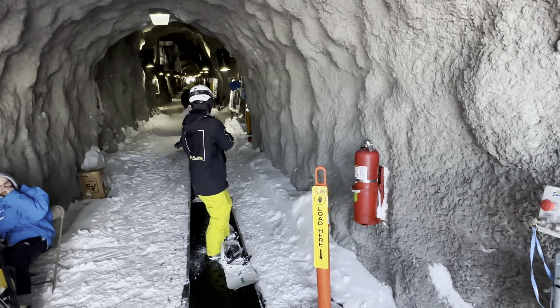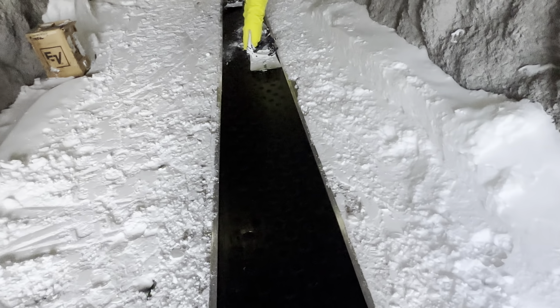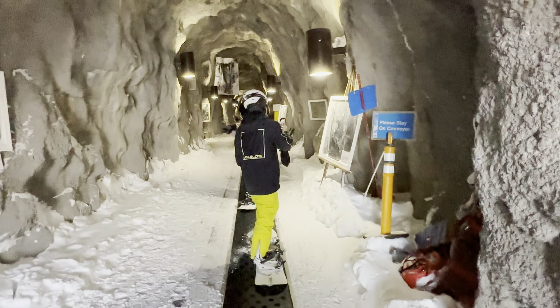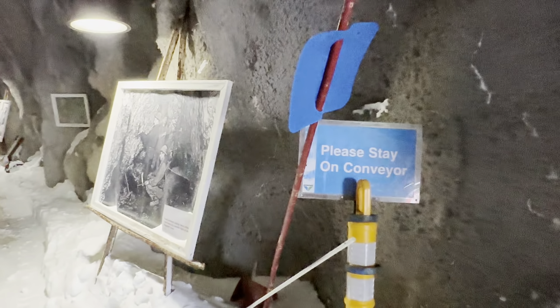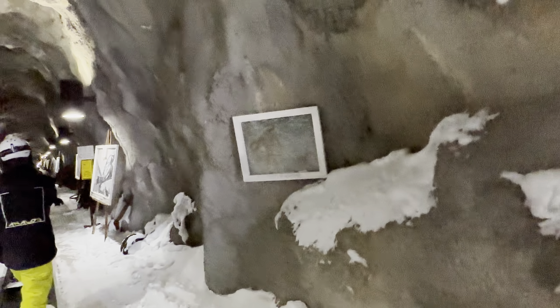It's actually a museum. There's a conveyor belt. Here we go.